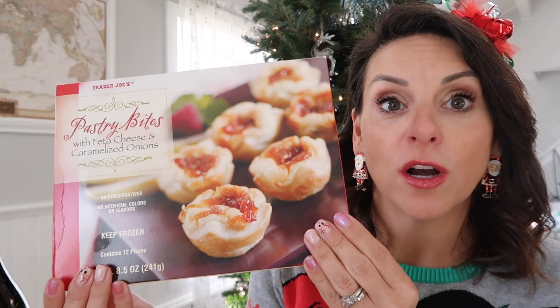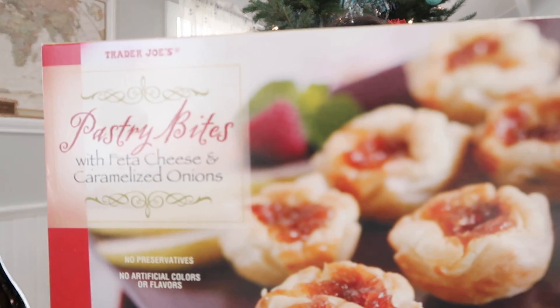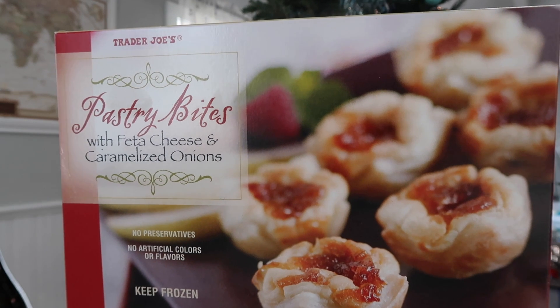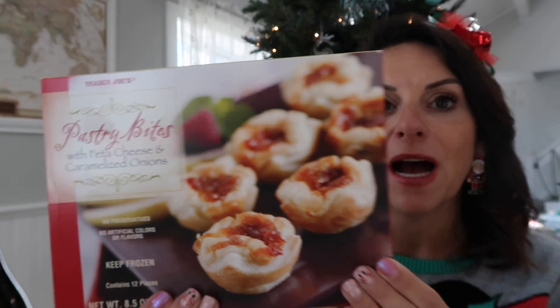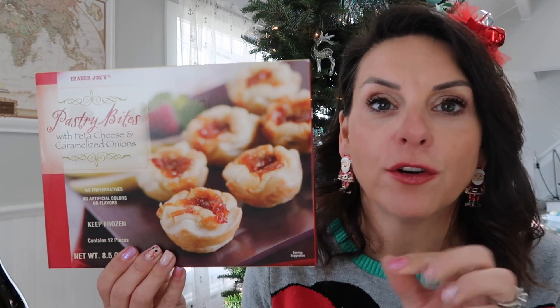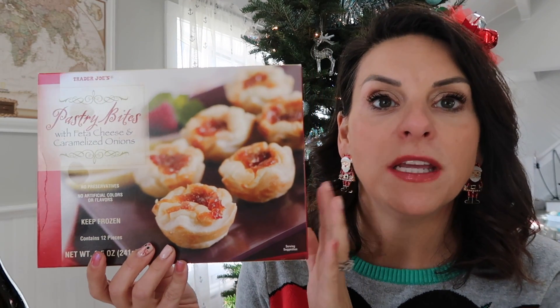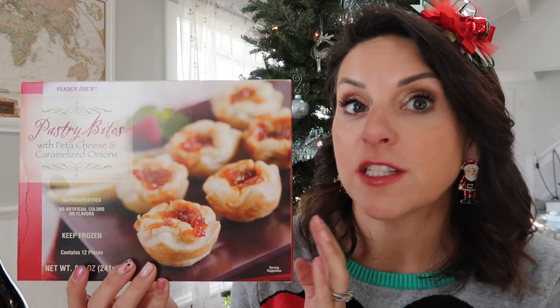Callie said she wanted to be a guest star for some of the peppermint treats at the end. So I think I'm going to first start by showing you the things that we are not going to be trying because they're for Christmas Eve or Christmas dinner appetizers. Trader Joe's, if you don't know, is like the Target of grocery stores — primarily small, focused on sustainable organic products, and not crazy overpriced.